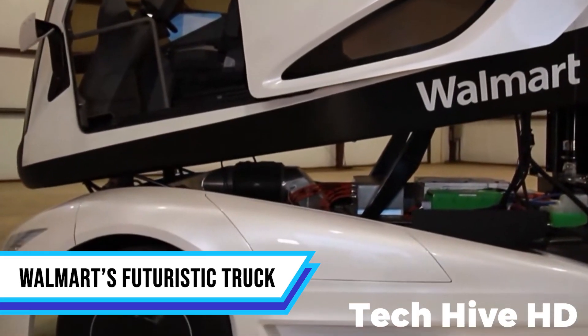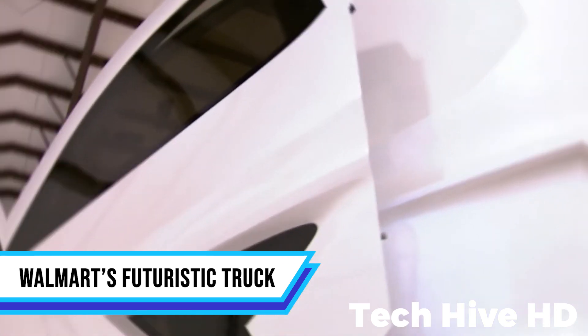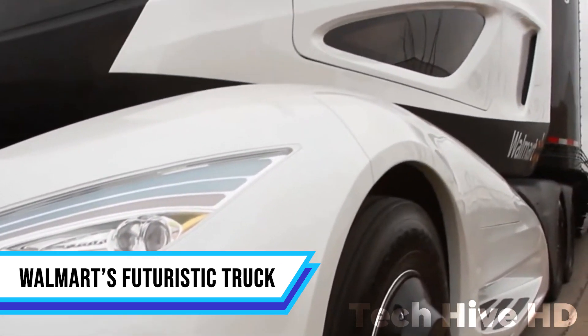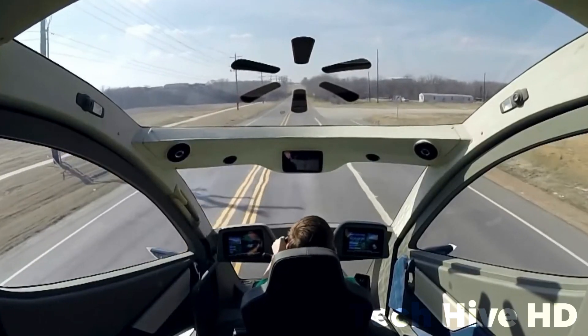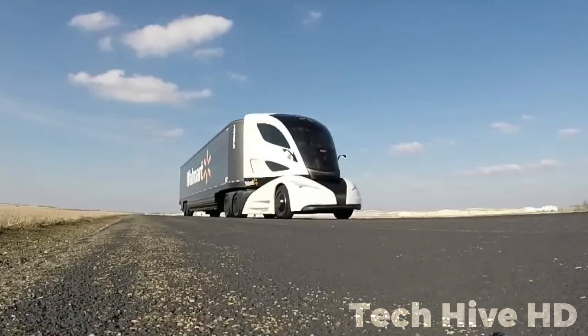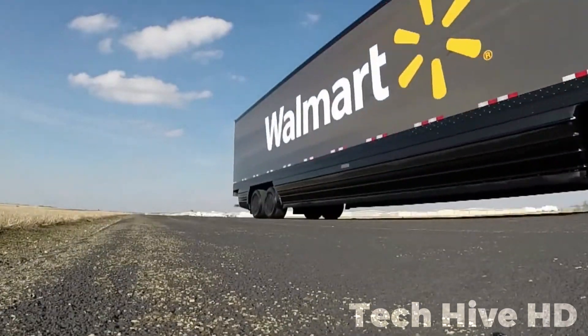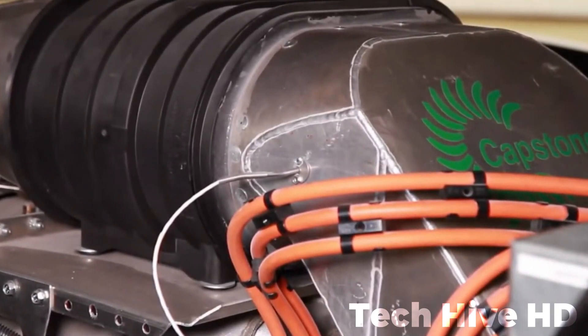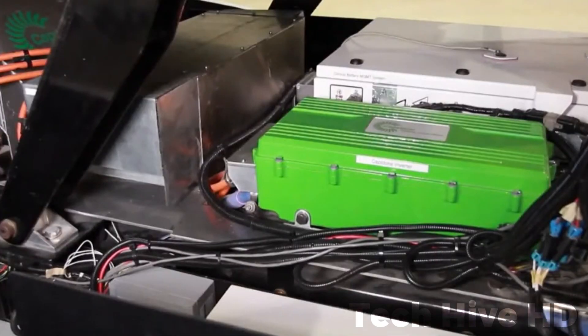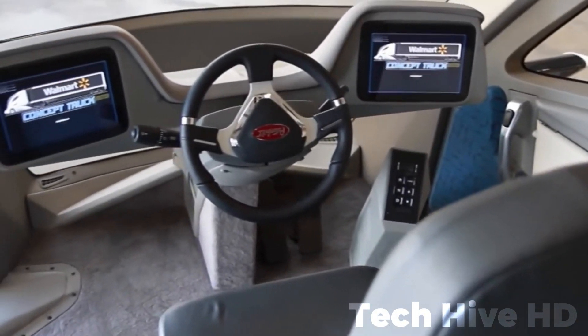Walmart's advanced truck stands out for its innovative and sustainable design. Computational fluid dynamics analysis optimized the truck's design, resulting in a significant 20% reduction in aerodynamic drag compared to Walmart's existing Peterbilt Model 386. By situating the cab over the engine, the wheelbase is shortened, reducing weight and improving maneuverability. Roche Engineering played a crucial role in developing this design.